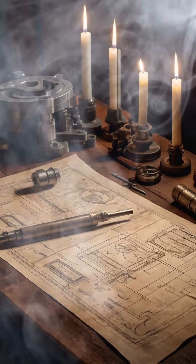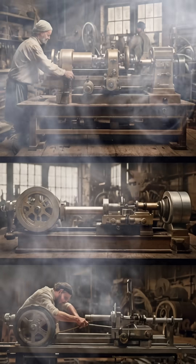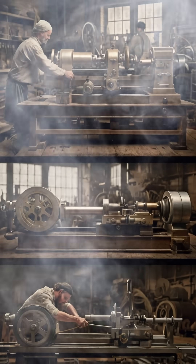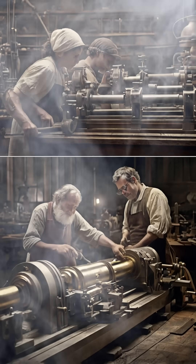shafts, screws, and gears with extreme precision made it indispensable. For example, steam locomotives and factory equipment required finely crafted components to function reliably, and the lathe delivered the exactitude needed to meet those demands.